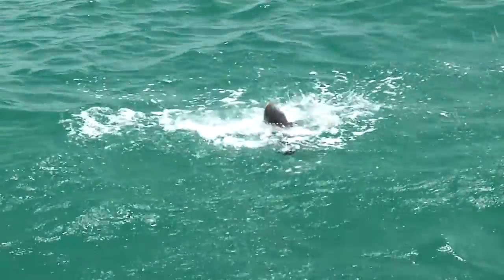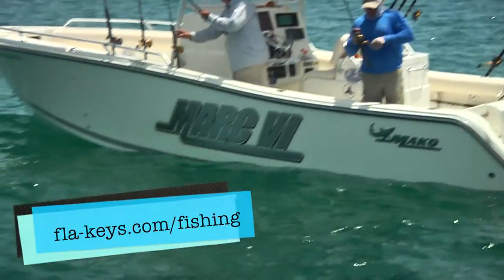Want more details on catching Cobia? Visit FLAKeys.com/fishing.